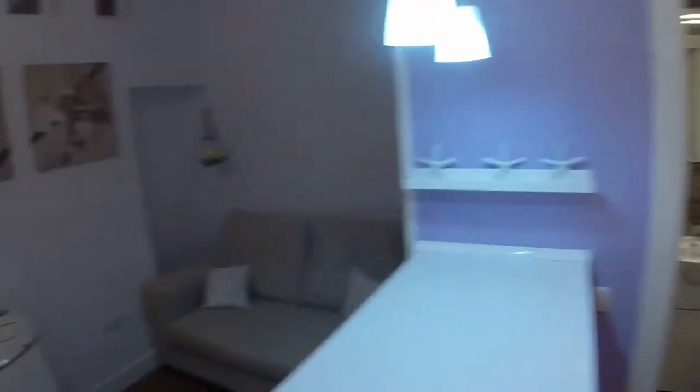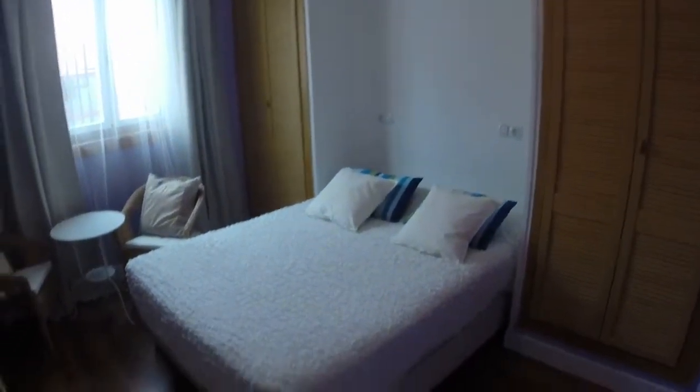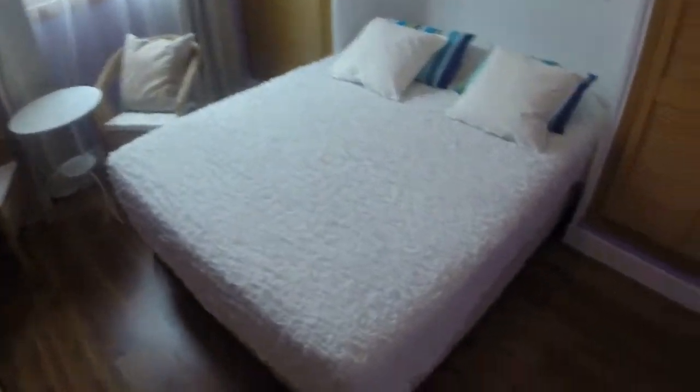And then we are going to have a look at the bedroom. Here we are. We can see we have a very big double bed. Under the bed we have place for storage. And we have two wardrobes, one on each side. We have more place there for storage. And here we can see another furniture. And we have a round table with two armchairs next to the window.